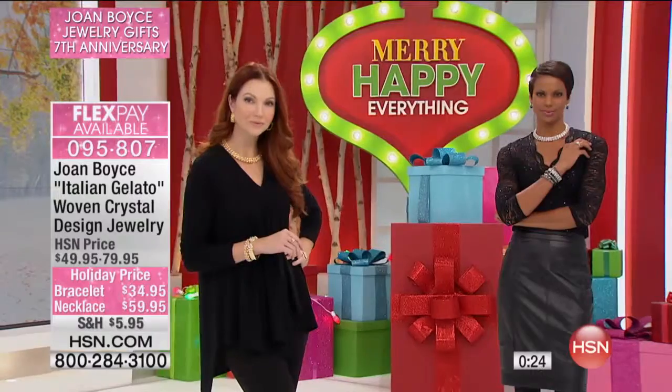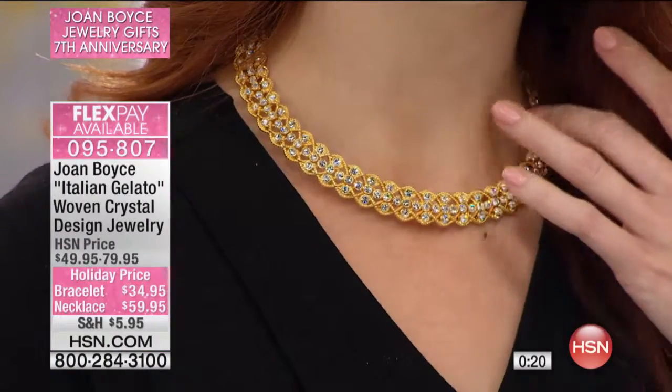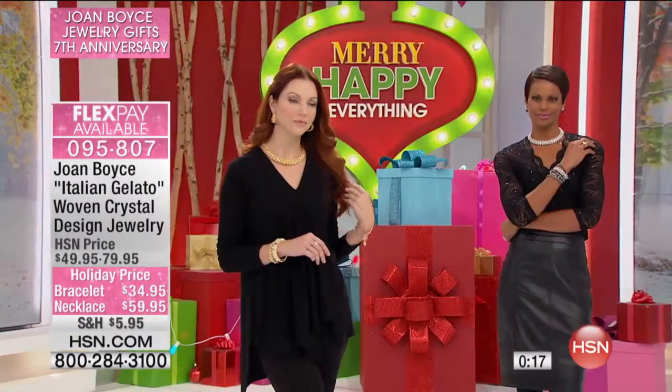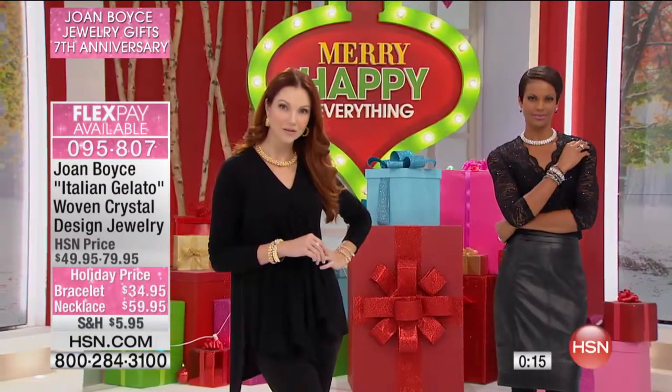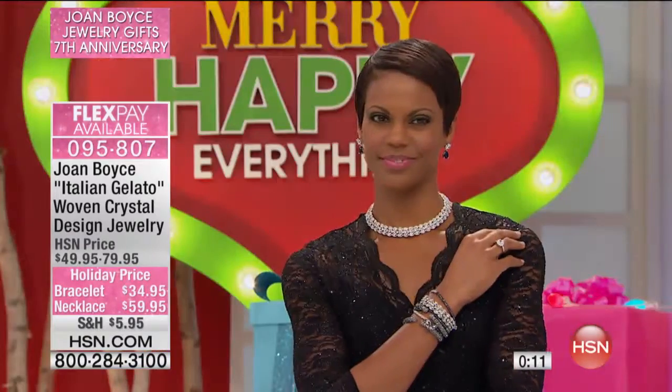Your choice of yellow or silver tone, and the price is certainly right. The extra flex payment makes it affordable for the holidays. Remember: two flex payments for the bracelet, three on the necklace. You'll get the necklace home for under $20 a month, and the bracelet for about $17.50 — which means you get to buy both.